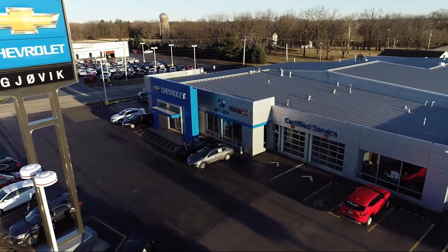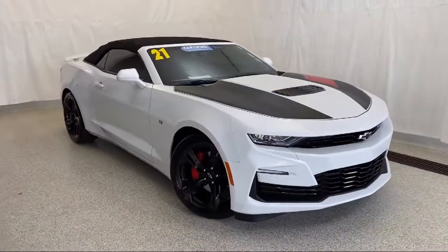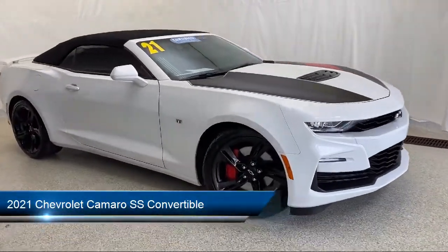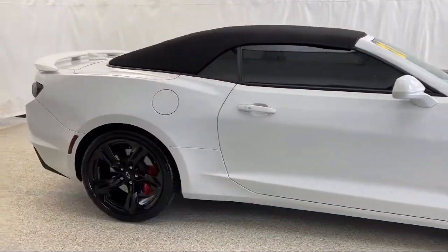Welcome to Jovic Chevrolet Buick GMC. Let's take a look at another one of our great vehicles from our inventory. It comes equipped with Chevrolet Infotainment 3 premium audio system, rear view camera, and Bluetooth smartphone integration.